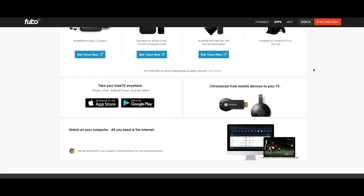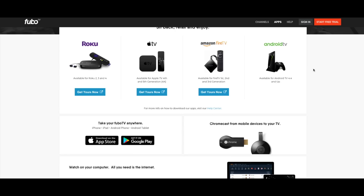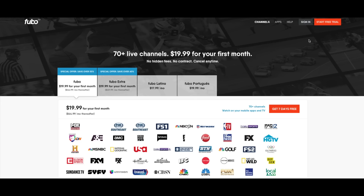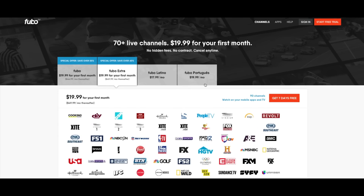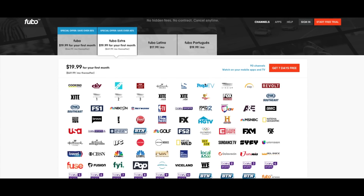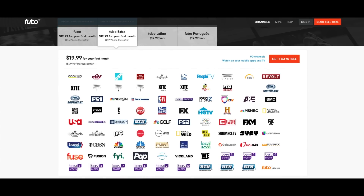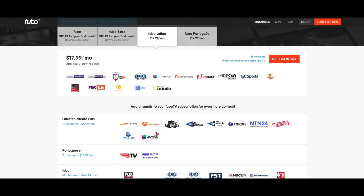The service does have a pretty extensive on-demand library for movies and TV shows. As for my experience, I signed up through the website, logged in, gave them my information, picked a package, and started the 7-day free trial. Sign up was very easy and simple — I didn't have any issues there. Then I downloaded the app on my Roku streaming media device and also on my Amazon Fire TV, which occurred really, really quickly with no issues, and I launched the app.